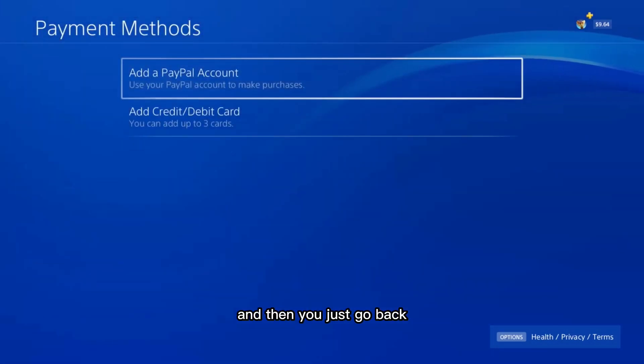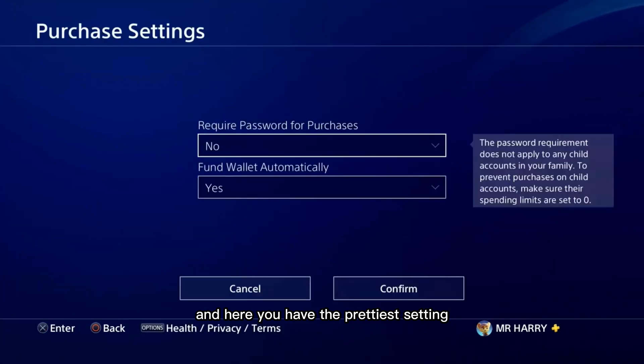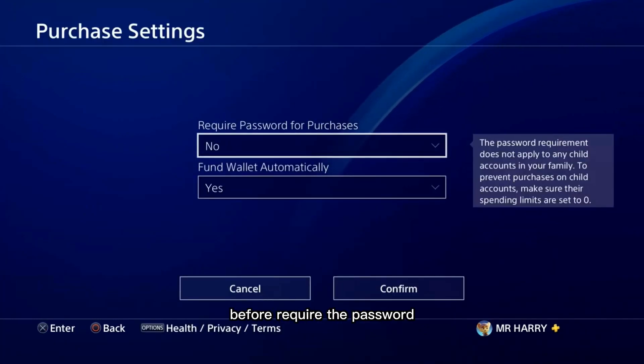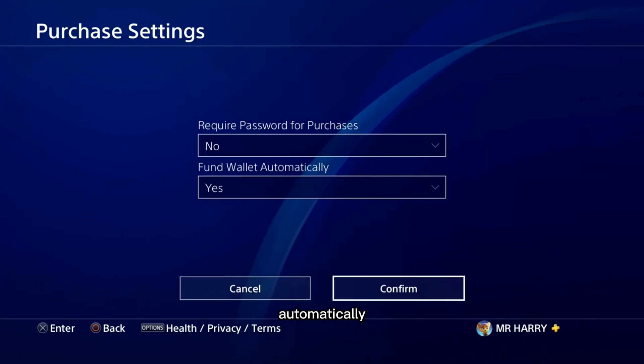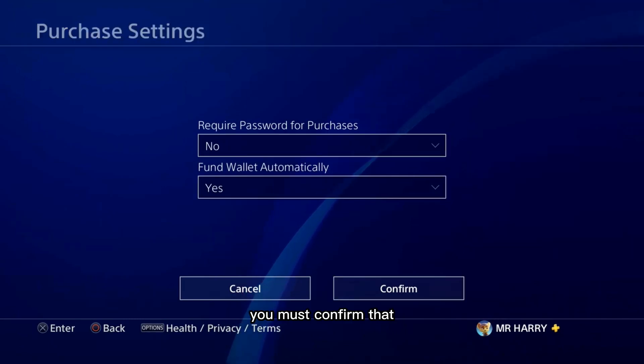Then go back, and here you have Purchase Settings. Set 'Require password before purchase' to No, and 'Fund wallet automatically' to Yes. Make sure you confirm those settings.